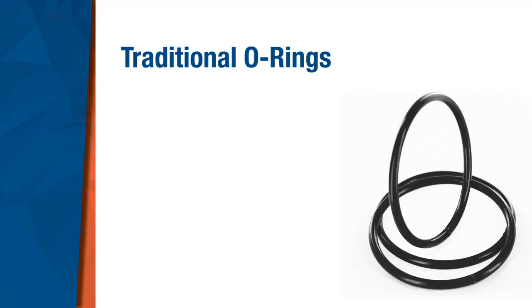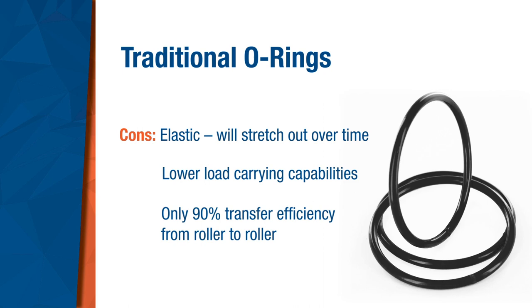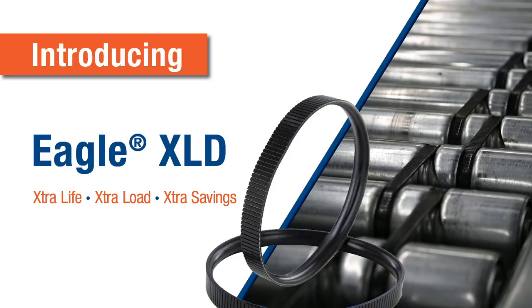There's a great deal riding on simple belts that stretch out and fail in a relatively short amount of time. Planned maintenance or unplanned downtime can get expensive. While newer high-tension o-rings provide improved performance, they can still stretch out over time. Material properties limit load carrying capabilities, and the nature of the material results in only 90% transfer efficiency from roller to roller. In some cases, facilities have already transitioned over to poly-V's to increase belt life and load. However, most facilities still run o-rings.